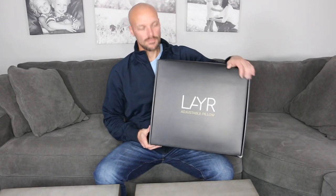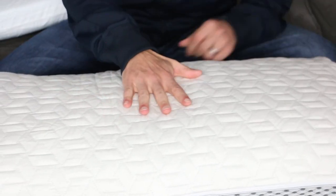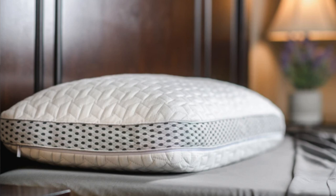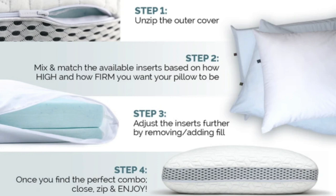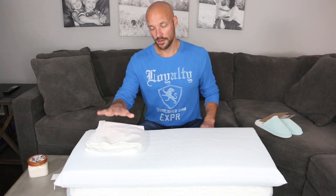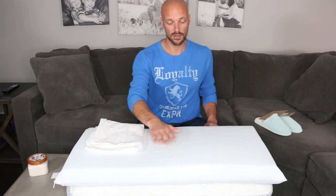I obviously get a lot of things because they're not all winners, so I want to make sure I hit that one. The second thing is the Layer pillow by Leesa. It's the world's first customizable pillow — you can have a firm side, a soft side, or medium. You make adjustments to the layers and can take filling in and out. It's all machine washable. This is the king-size version; they have a standard version too. There's a Black Friday deal on it, so check that out.